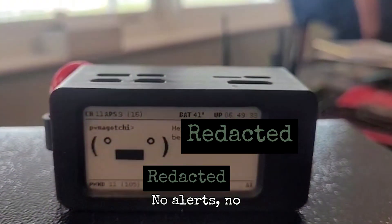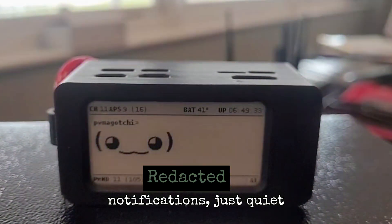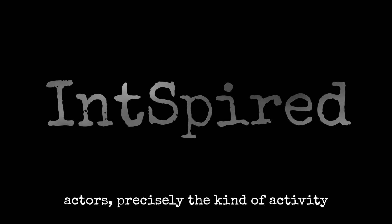No alerts. No notifications. Just quiet compromise. These are the same techniques used by real-world threat actors — precisely the kind of activity Inspired is built to expose and remediate.